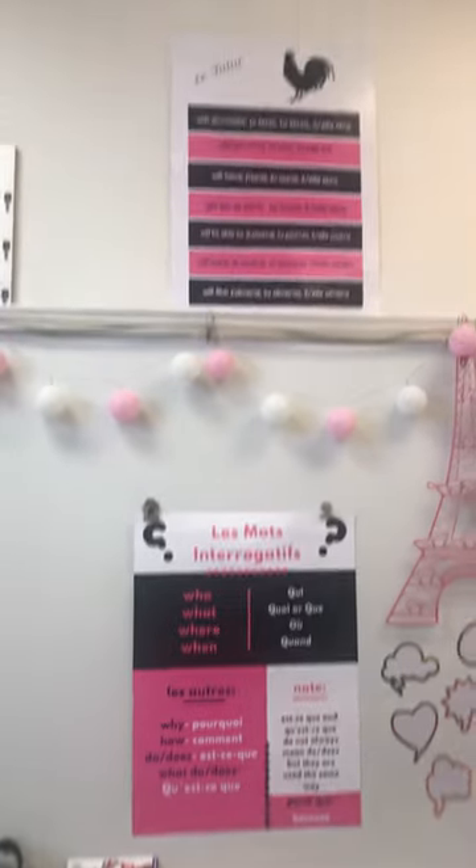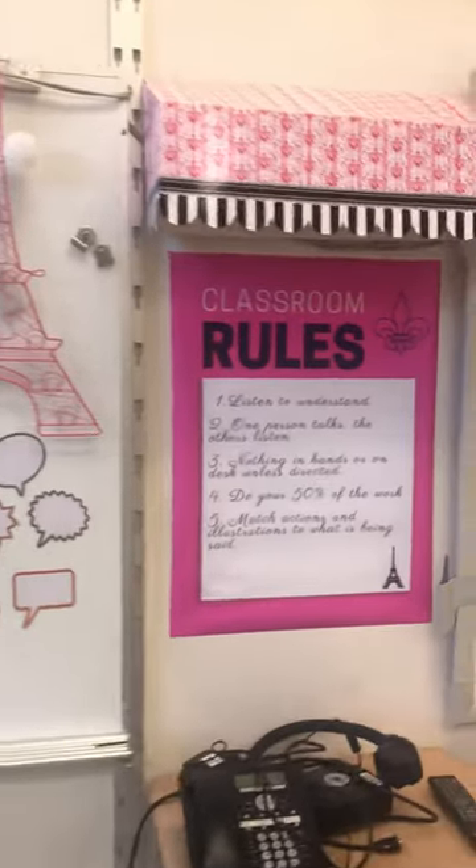You're going to see here there's some question words, le futur, le présent, different verb tenses, and our classroom rules.